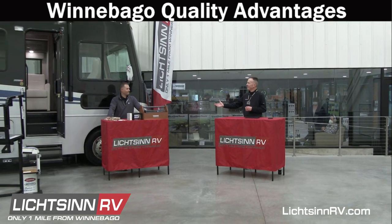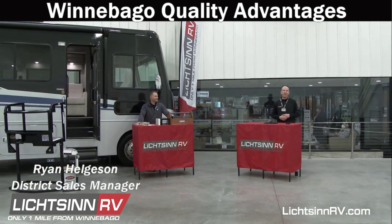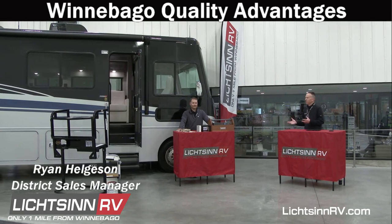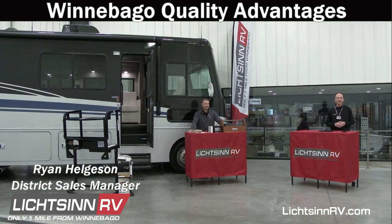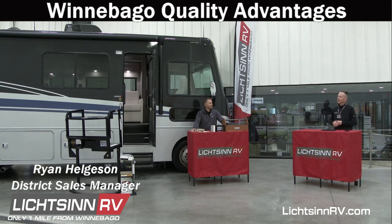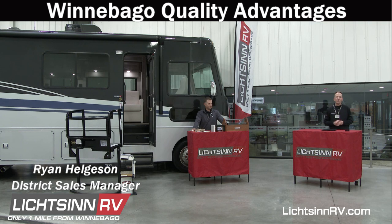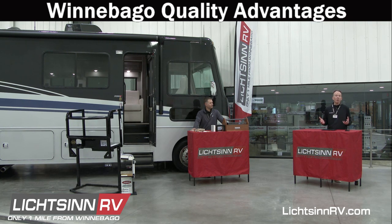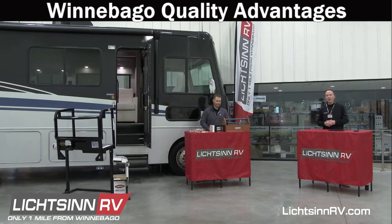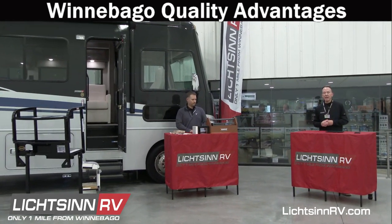We also want to welcome a very special guest today, Ryan Helgeson. Ryan is our district manager at Winnebago Industries and he's going to be taking us through those quality advantages as we go through the Winnebago Adventure we have here in our studio. We know that Winnebago is certainly not the least expensive RV in the marketplace, but there certainly is a reason and we're going to cover some of those reasons here today.